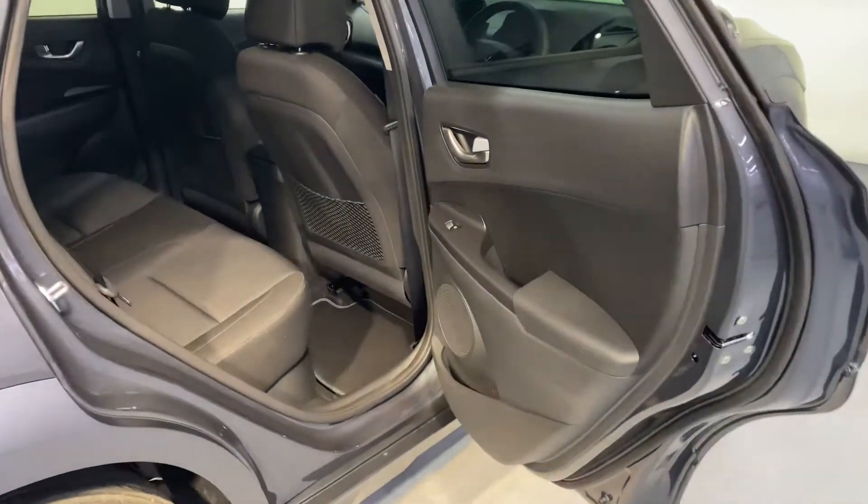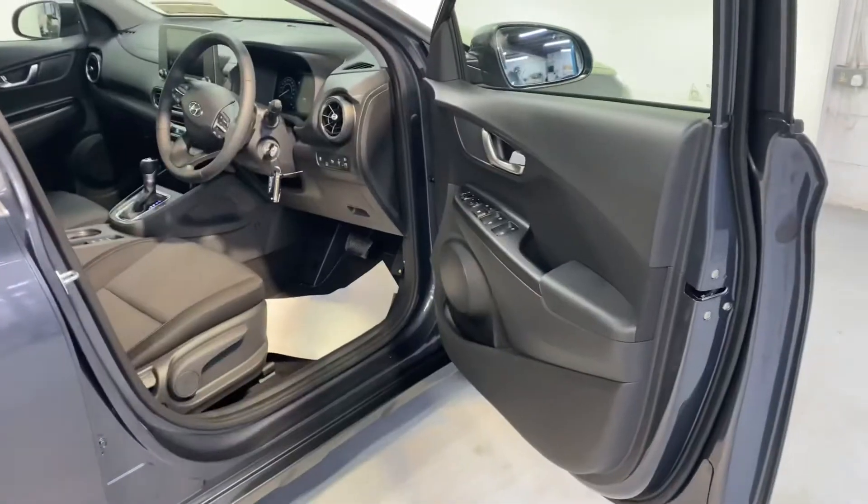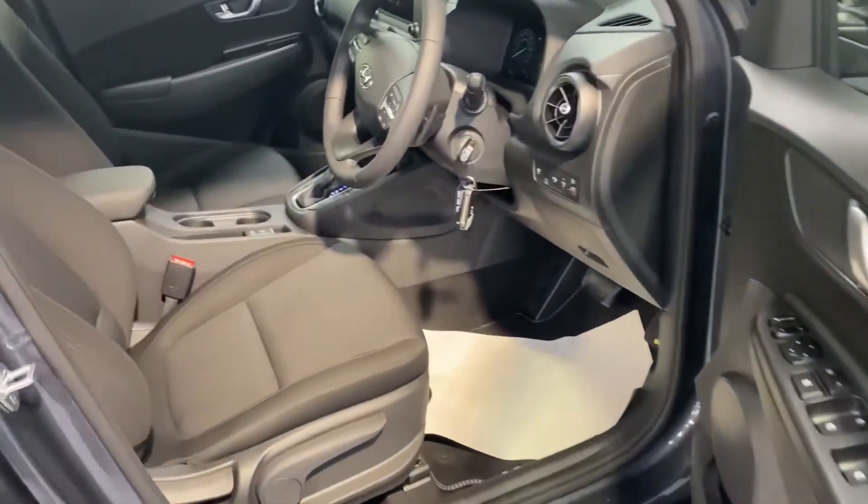There are two ISOFIX points in the back for your child seats. Plenty of legroom there for the adults as well, and a very comfortable cloth interior.